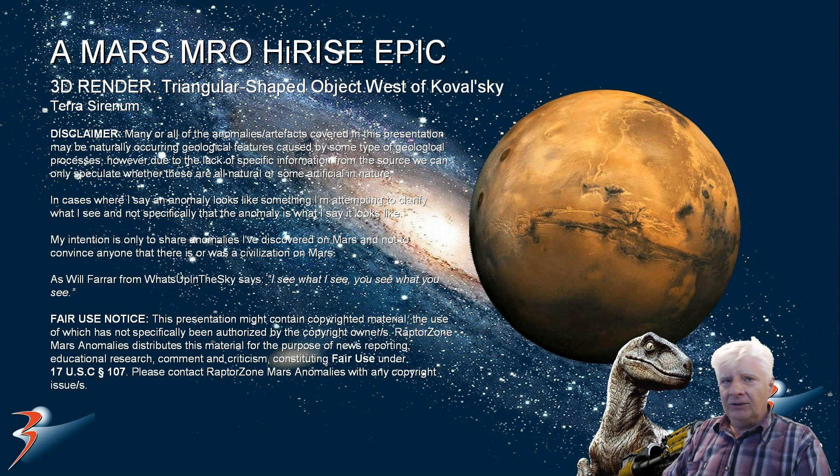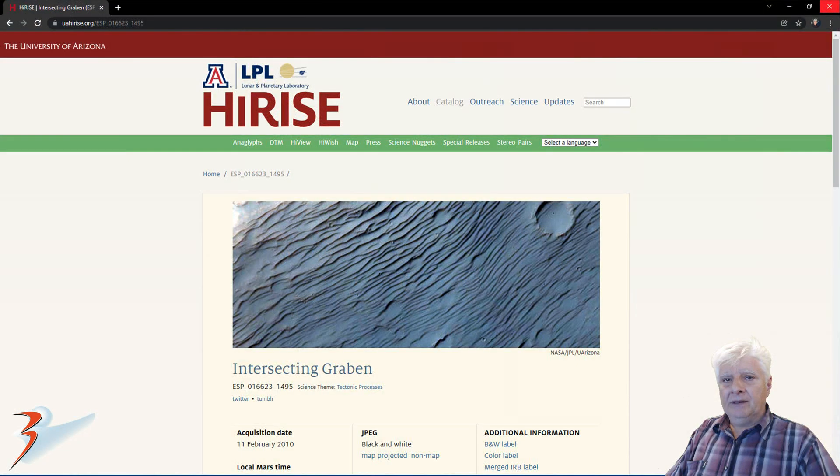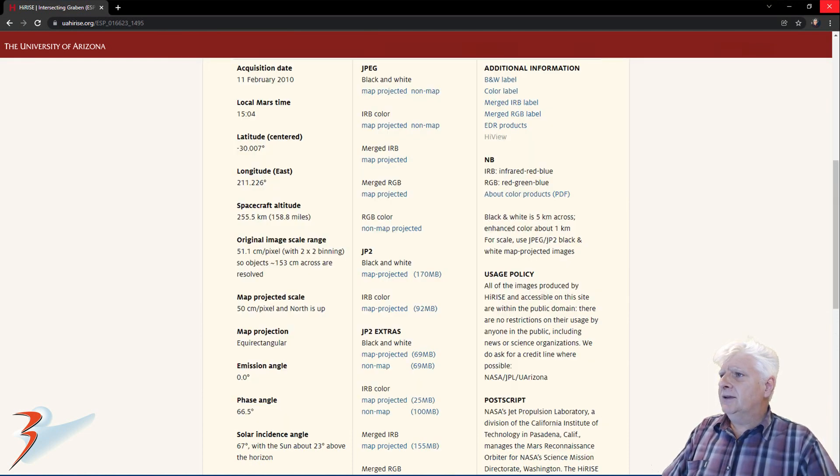I hope you're all doing well. Thank you for tuning in. We're looking at another 3D illustration I did, this time of a triangular shaped object west of Kowalski in the southern mid-latitudes of Mars in a region called Terra Serenum. The JP2 we're analysing in this one is called Intersecting Graben, acquired on the 11th of February 2010 at 51.1cm per pixel.